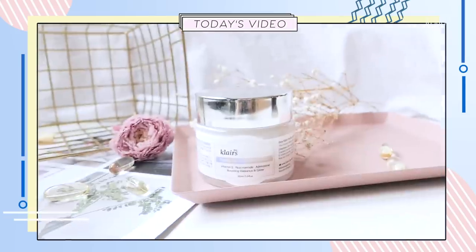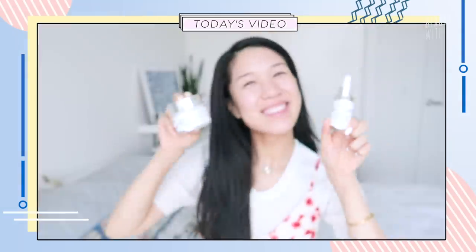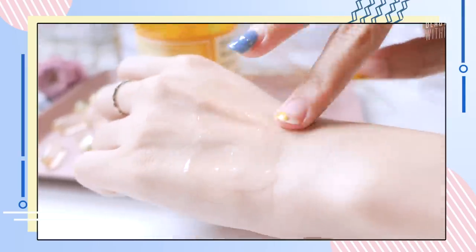We have a bunch of our vitamin E infused products that we're going to share with you guys and how to use them in our routine. And there are so many hacks out there telling you that you can pop a capsule and apply it to your face, your lips, your eyes, and your scalp, and that it will help with things like acne scarring. So we'll be breaking down if they really are that effective.